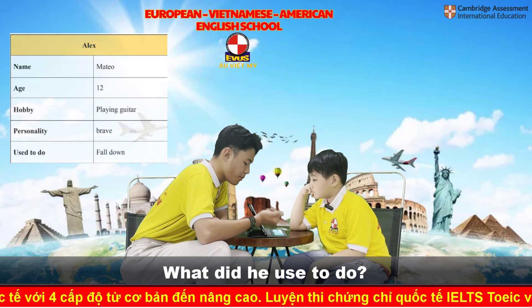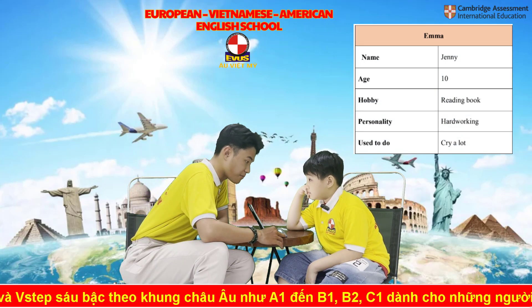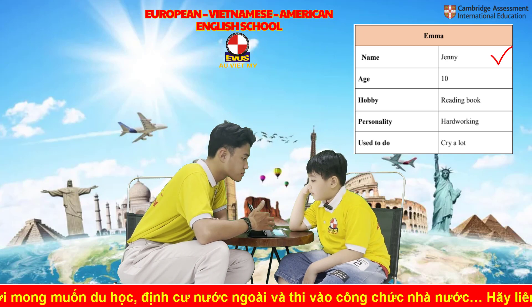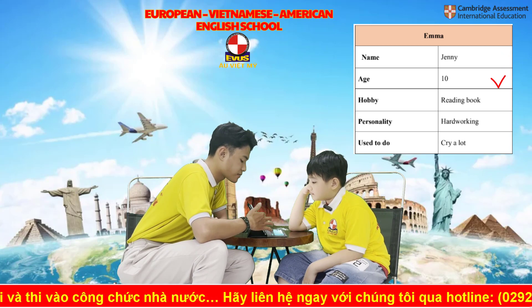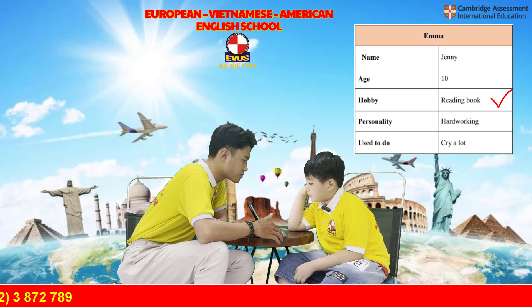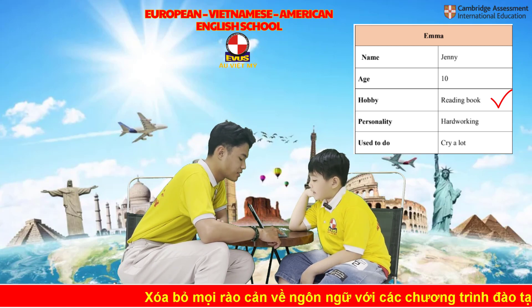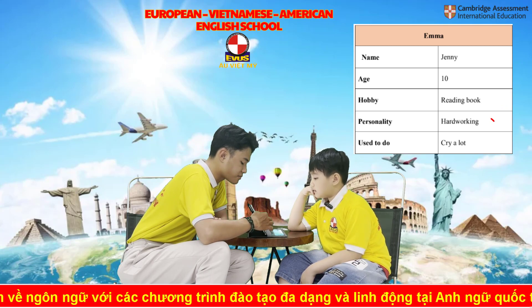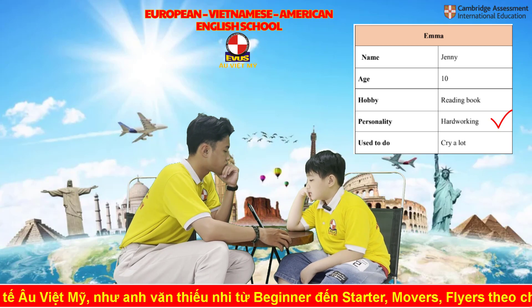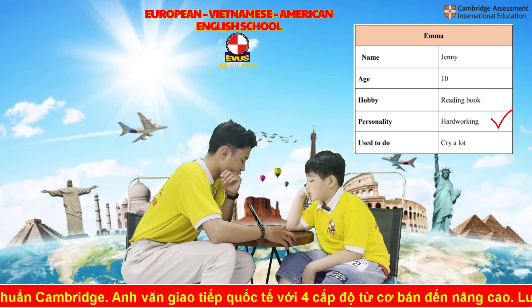Now it's your turn to ask me about Emma's best friend. What is her best friend's name? Her name is Jenny. How old is Jenny? Jenny is 10. What is her hobby? Her hobby is reading books. What is she like? She is hardworking. What did she used to do? She used to cry a lot.